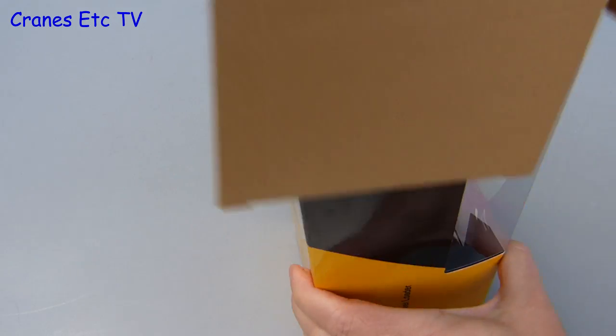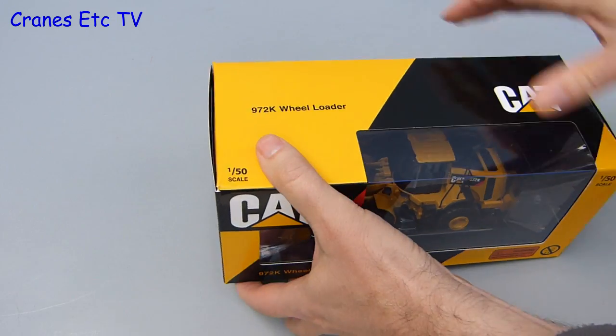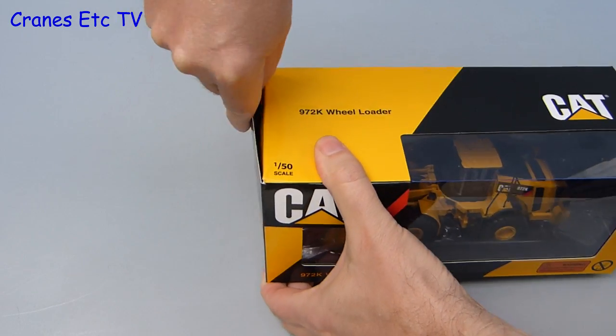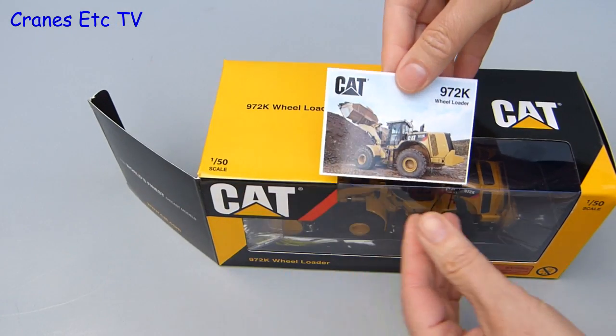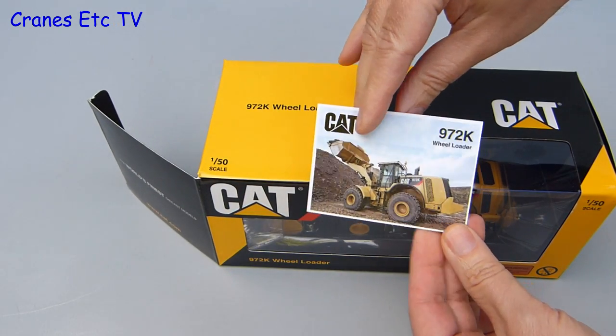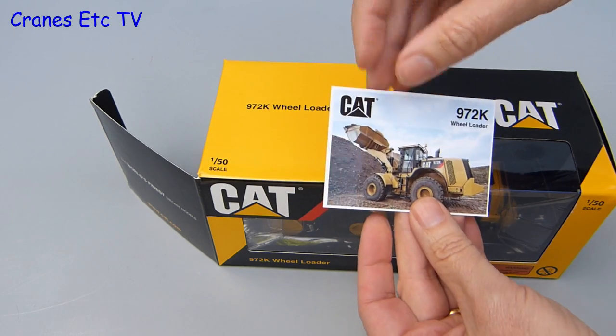Here we demonstrate a realistic end-on-site delivery method. The box is a fairly standard design for Caterpillar models and like other 1-50 Tonkin scale models, if you open up one end of the box there is a card included inside. It has a good photo of the real machine and on the other side there are a few technical details about it.